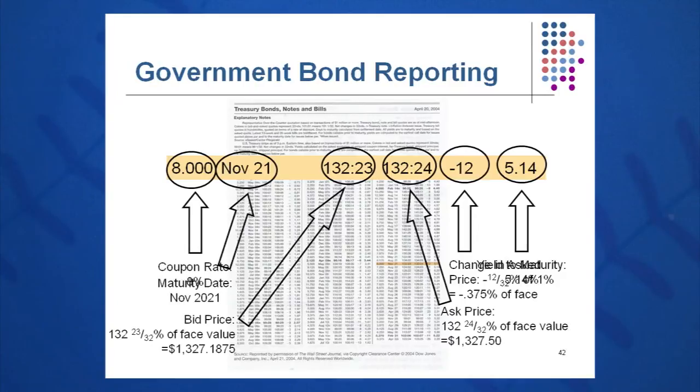Government bond reporting is also listed in the Wall Street Journal on a small number of issues. These are reported in ticks, or 1/32nds of percent. The coupon rate is 8% in this case — it says 8.000. The maturity date is November 2021, so if it's a 30-year bond it would have been issued in 1991, maturing in 2021. The bid price is 132 and 23 ticks, which is 132 and 23/32nds percent of face value. Multiplying by $1,000 gives a bid price of $1,327.19 — that's what the dealer will pay you if you have one to sell.